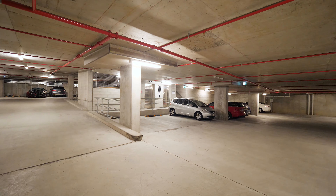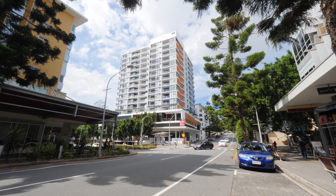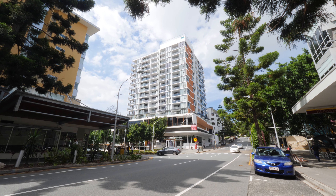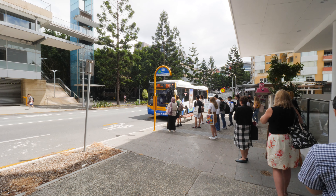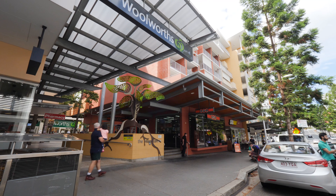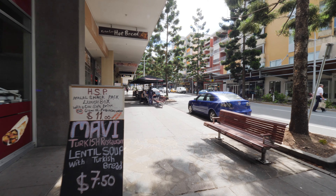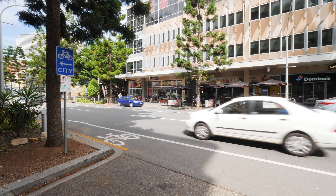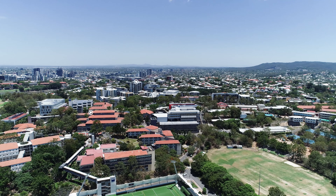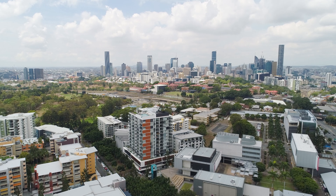Furthermore, one secure underground car space plus visitor parking, an on-site manager, and secure entry access with 24/7 video monitoring. The location here is absolutely superb — a bus stop in front of the building, Woolworths supermarket, local restaurants, bars, cafes, specialty shops, and gyms, all a very short walking distance to QUT Kelvin Grove campus and Victoria Park public golf course.